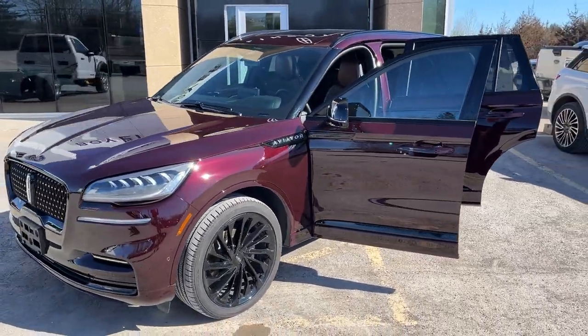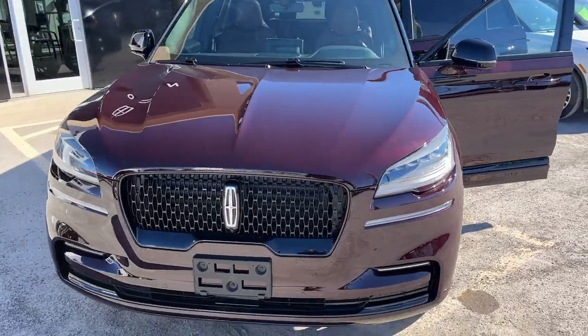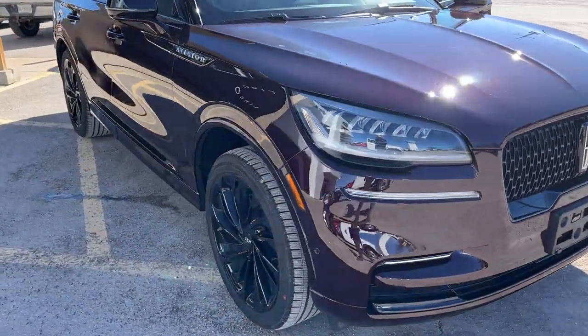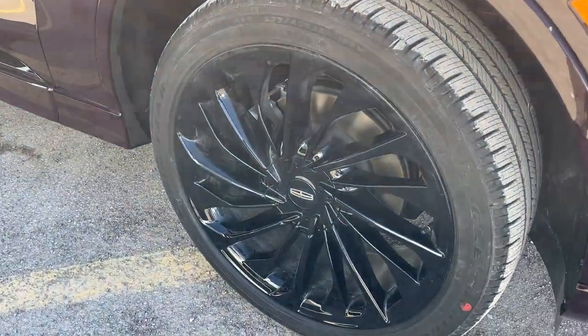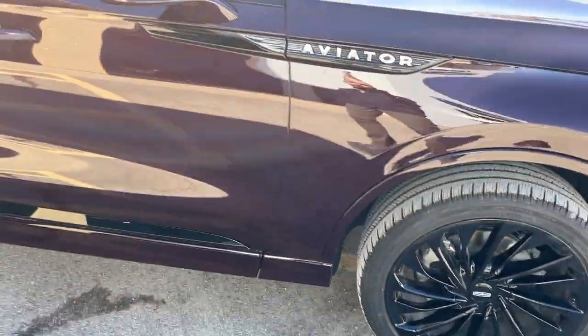2024 Lincoln Aviator Reserve all-wheel drive. This one's a 201A package in the diamond red metallic tri-coat paint with the tinted clear coat. You also have the jet package on here, so you get the blacked out mirrors and the 22-inch high gloss black aluminum alloy wheels with Goodyear W-rated tires.